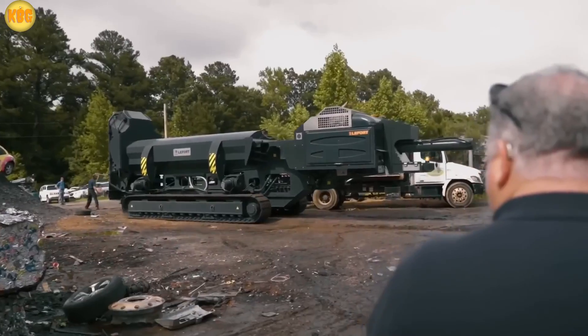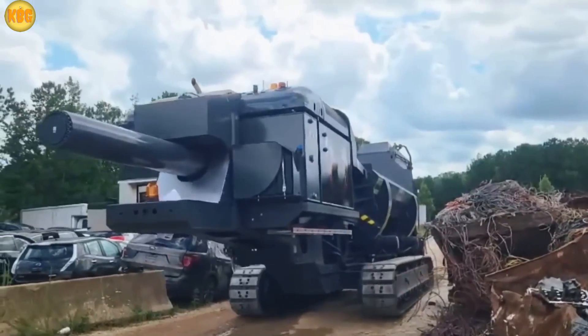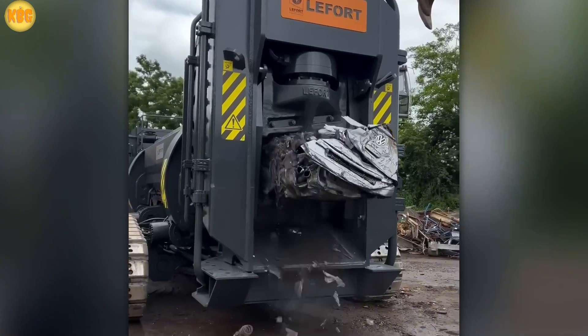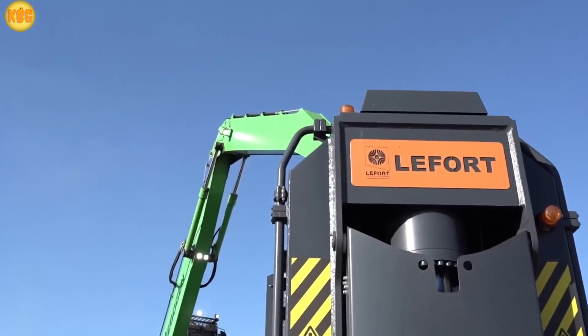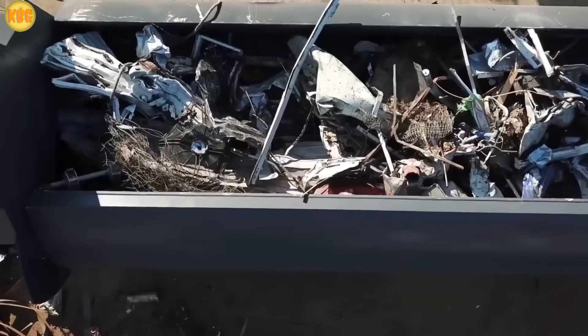One standout player is Lifter, a company developing patented self-propelled systems that can cut, crush, and press scrap metal like it's potato chips. Depending on the model, these beasts deliver up to 180 tons of cutting force, with working ranges from 12 to 50 tons. And the cherry on top? Radio remote control, so operators can just kick back while the junk gets crunched.